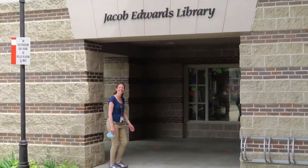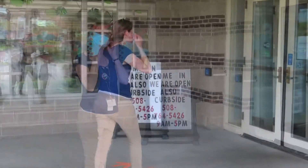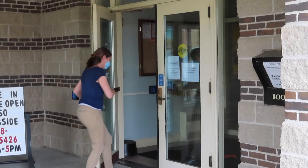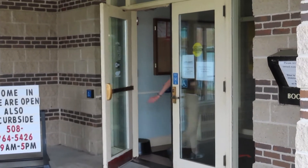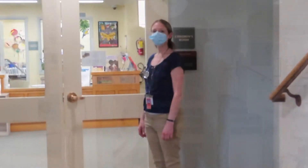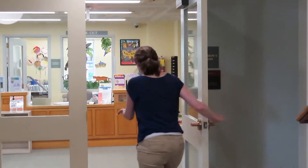Welcome, friends, to the Jacob Edwards Library. This is our public library in Southbridge. Come on inside. To enter the children's library, you'll come right in downstairs, and it's right around the corner here. Come on in.